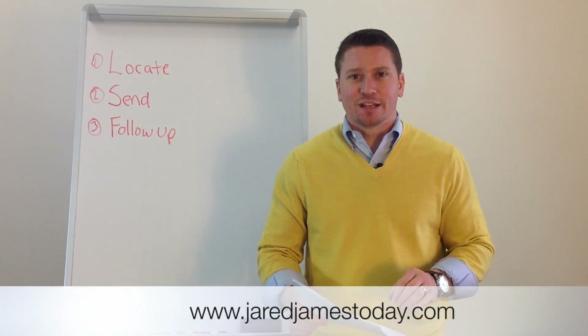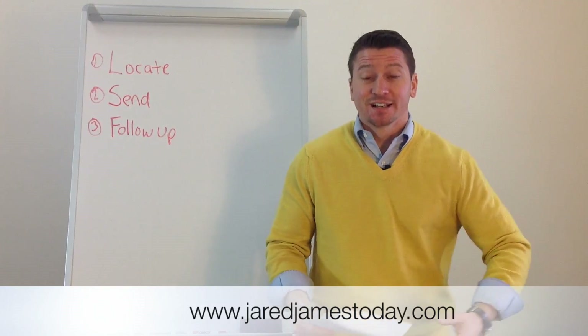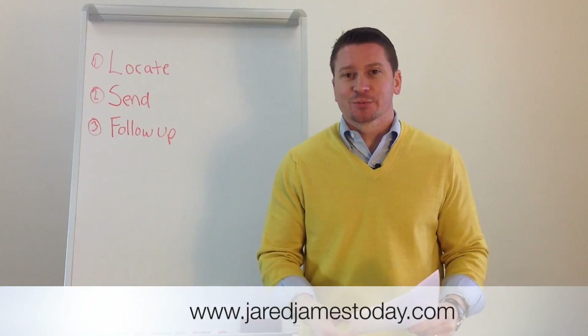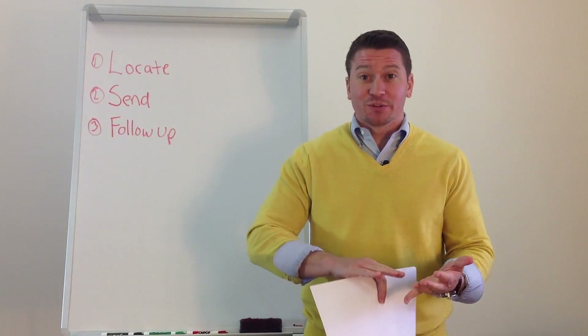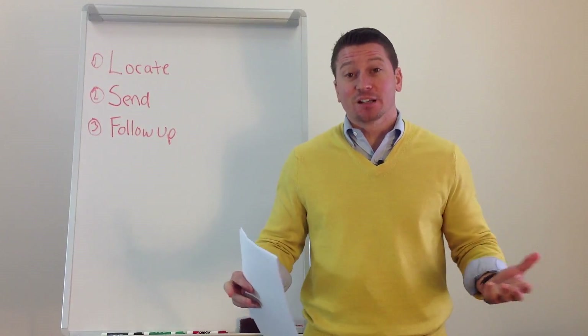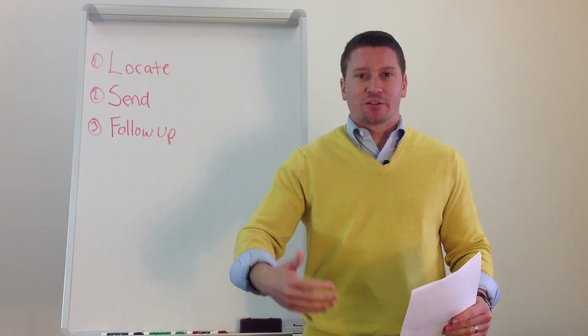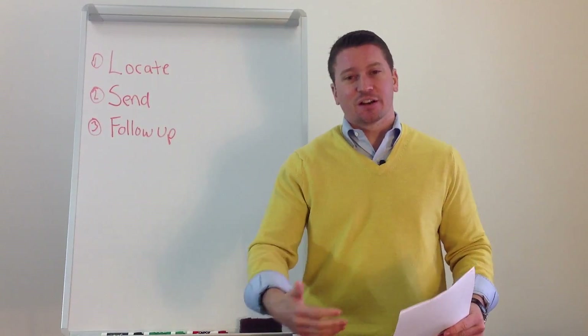Hey guys, Jarrod James here, and I wanted to talk to you today about a common question that most realtors have: how do I get more listings? It's not a surprise to know that's where most of the power is — that's where you can get more business, pick up more buyers. Not all of us have them, though. So it's the old question: how do I get listings if I don't already have listings? How do I get new business if I don't already have business?